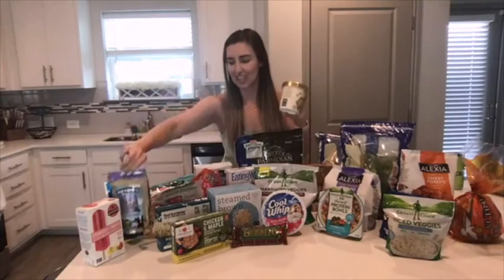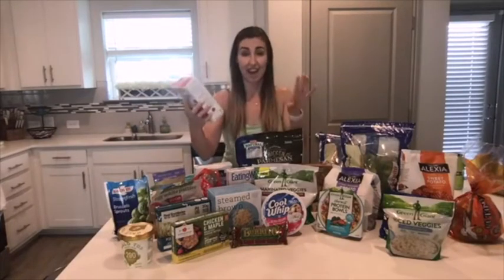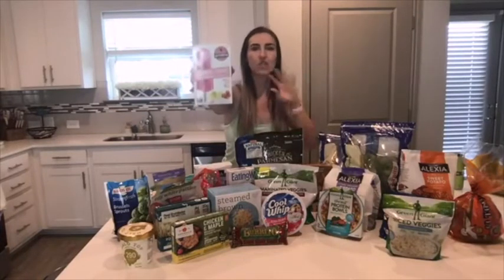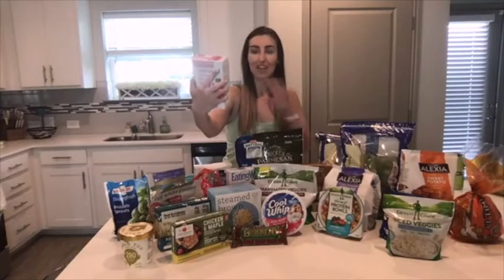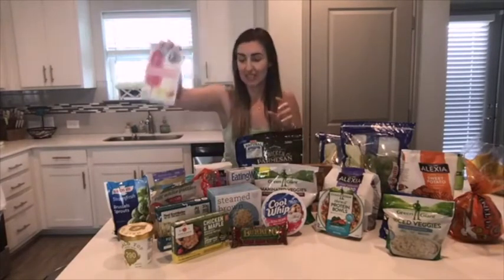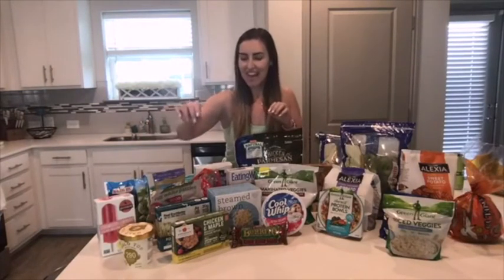The other dessert I'm really excited to try — though I haven't yet — is Good Pop. These are frozen popsicles; they also have a cream-based version with chocolate and vanilla, but these are strawberry lemonade with barely any ingredients in them and they look pretty legit. A great choice for hot days when you've got that craving.